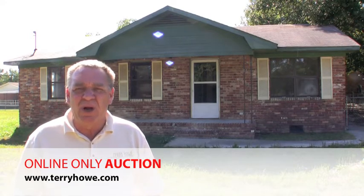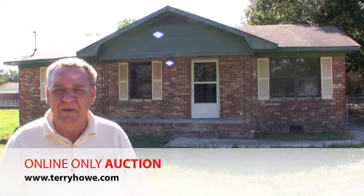This is a USDA foreclosure. It's going to be sold at absolute auction to the highest bidder regardless of price. Remember, this is an online only auction — all bidding takes place on the internet.